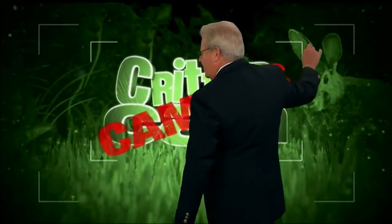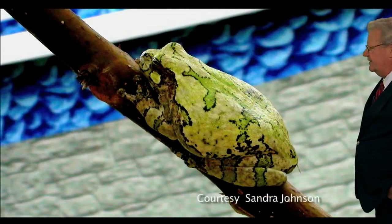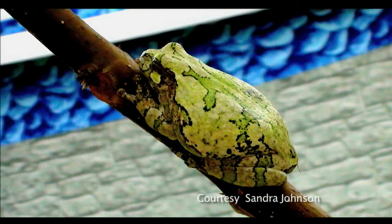And now it's time for Quirinigam cameos and a tribute to tree frogs. Ribbit, ribbit.